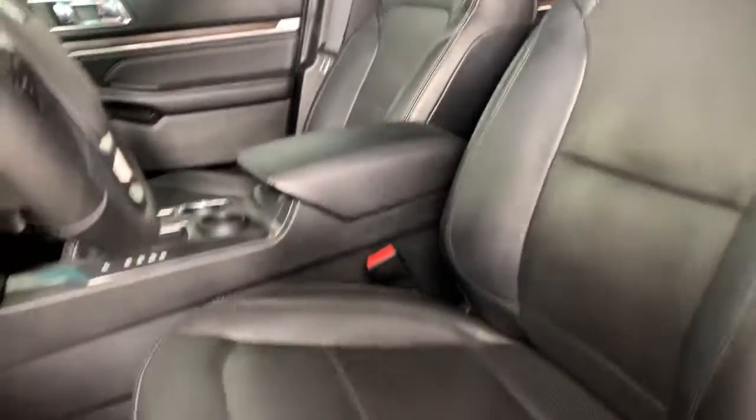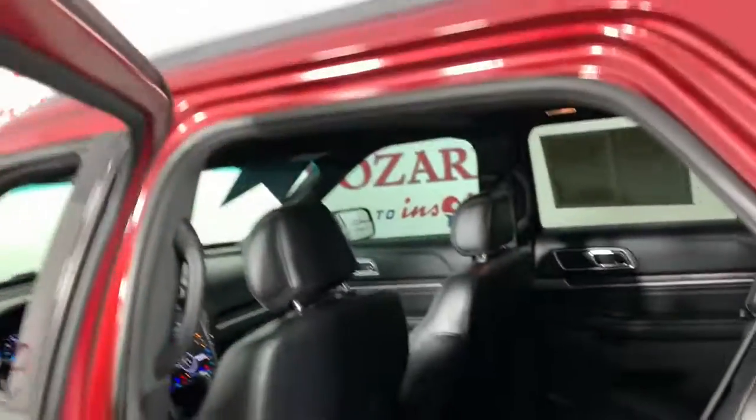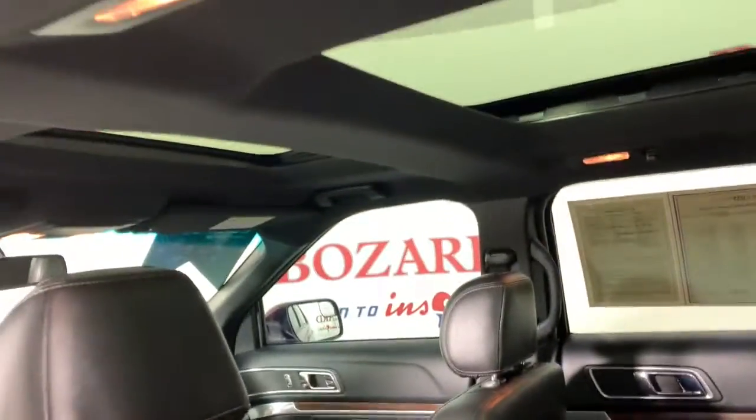These are just some of the great options this vehicle comes with: navigation system, keyless entry, power passenger seat, heated rear seat, fog lamps, satellite radio, power liftgate, power driver seat, aluminum wheels, and heated front seats.